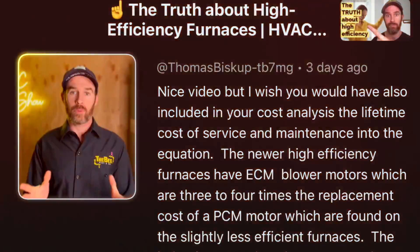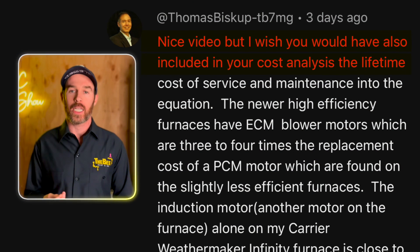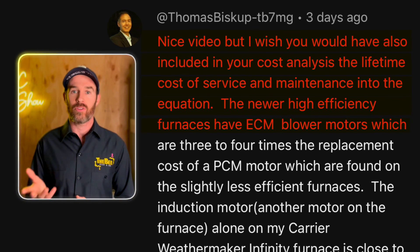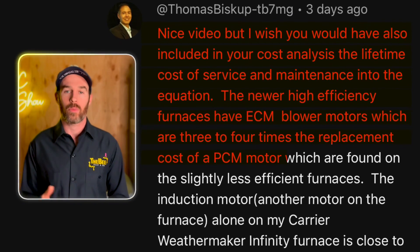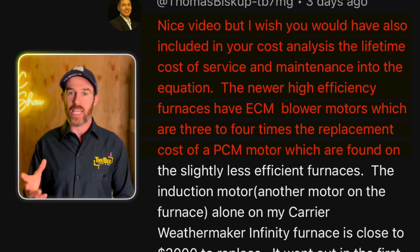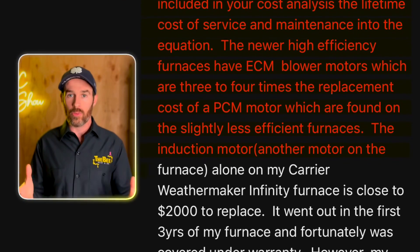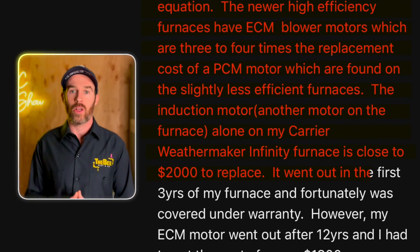The comment is somewhat long but I'm going to read the whole thing because it's also a first-hand experience. Subscriber Thomas wrote: 'Nice video, but I wish you would have also included in your cost analysis the lifetime cost of service and maintenance into the equation. The newer high efficiency furnaces have ECM blower motors which are three to four times the replacement cost of a PSC motor, which are found on the slightly less efficient furnaces. The induction motor alone on my Carrier WeatherMaker Infinity furnace is close to $2,000 to replace.'